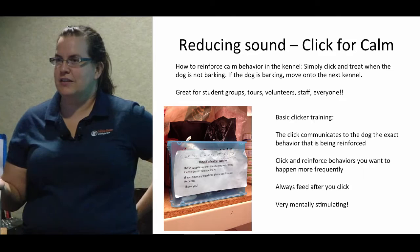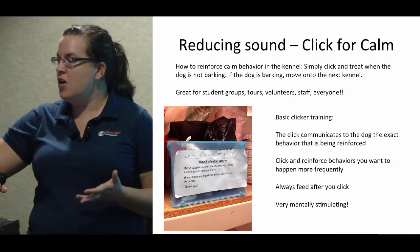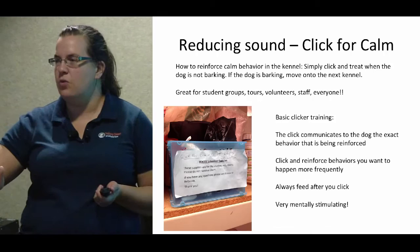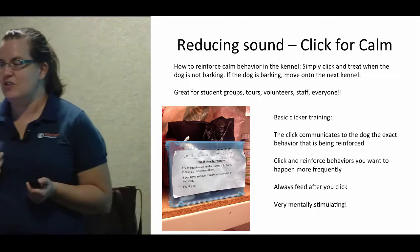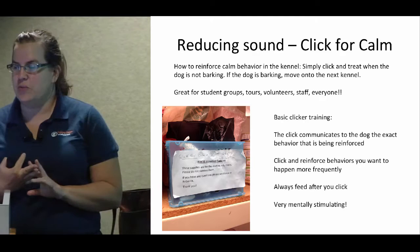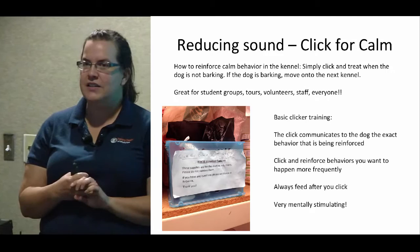This is at the very least exposing them to the clicker so they're getting a little bit of experience with it, and it also causes them to think about what they were doing when they heard it. If you were just tossing treats without a clicker, you might do okay, but not as well — say you look at a dog and they're not barking, you go to toss a treat, and as soon as you release the treat they start to bark — they'll think they got the treat for barking. The clicker really helps with timing. Basic clicker training rules: always feed after you click, click and reinforce behaviors you want to happen more frequently. It's very mentally stimulating — great for tiring out active dogs and building confidence in shy dogs.